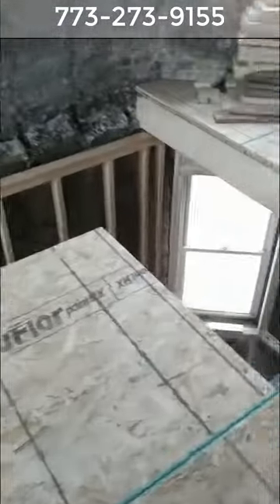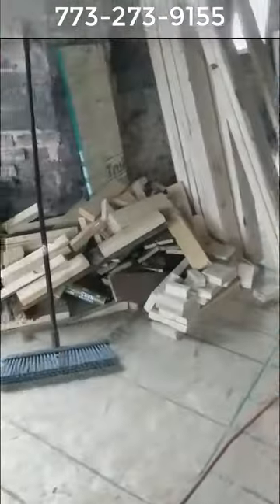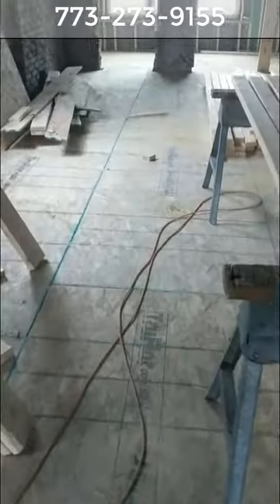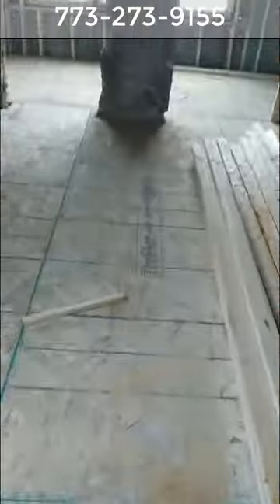We're going to replace the three windows with one small window in there. The stairs are going to come up right here in this location. You have a reading nook right here, a second bathroom right here, a laundry room here, and in the back, two bedrooms back to back. I'll pause this video again and go down into the basement.